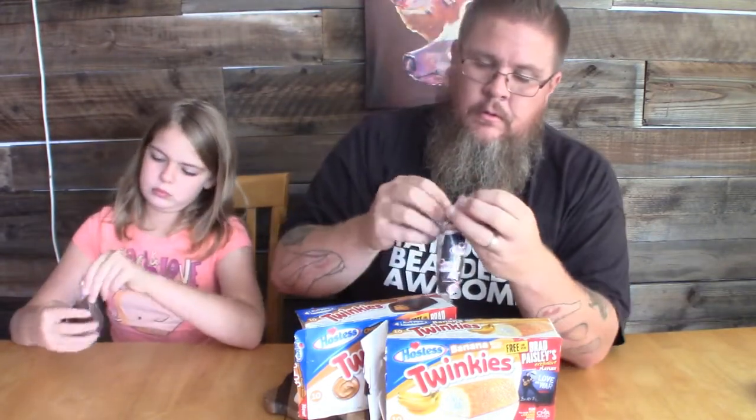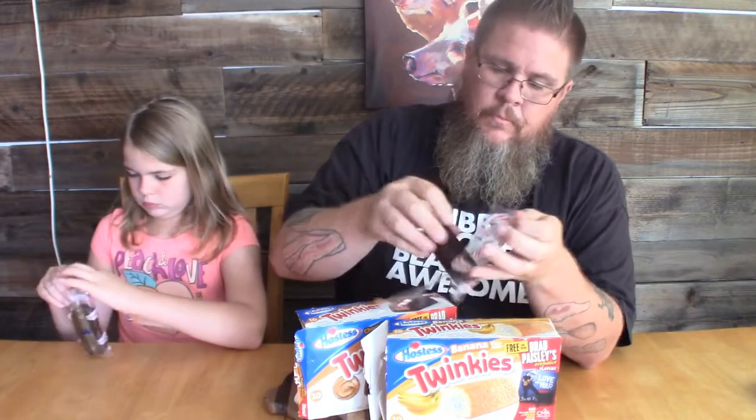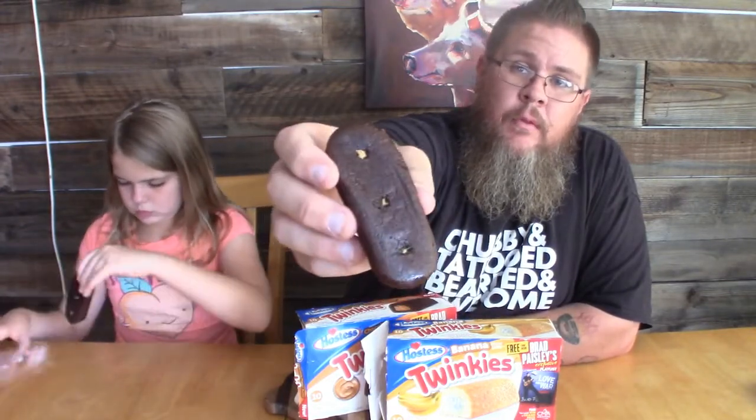These have a chocolate cake with peanut butter creamy filling. Here we go. Chocolate sponge cake, peanut butter injection spots. The cake seems really dense, really thick — it's not as airy as the normal sponge cake.